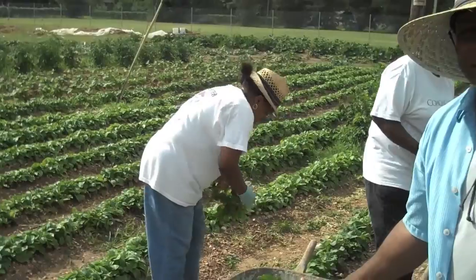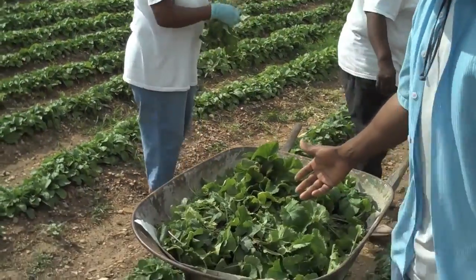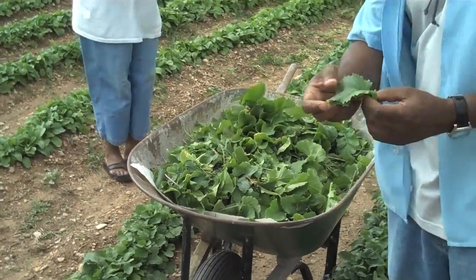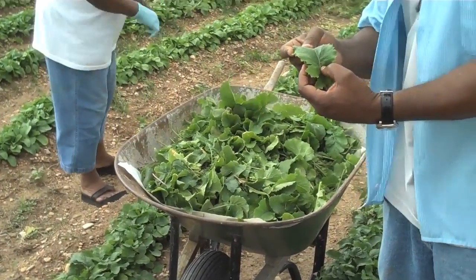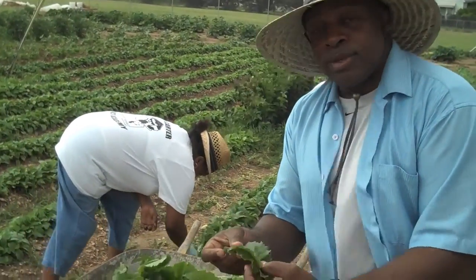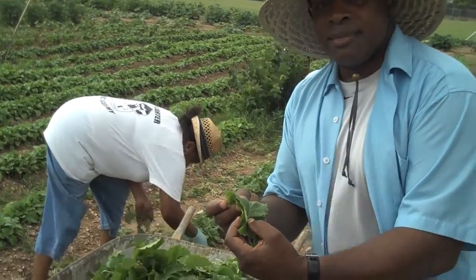When you look at a wheelbarrow here of greens it's absolutely outstanding. Look at the leaves — look how pretty and green that is. All that nutrients in it, so this leaf today is going to be in the pot for supper tonight.